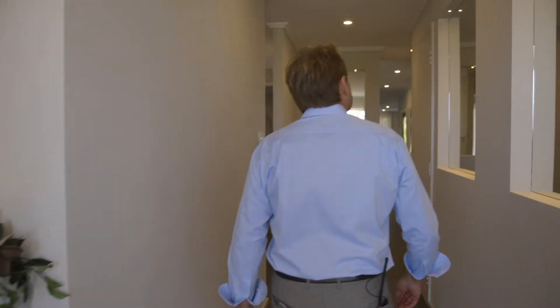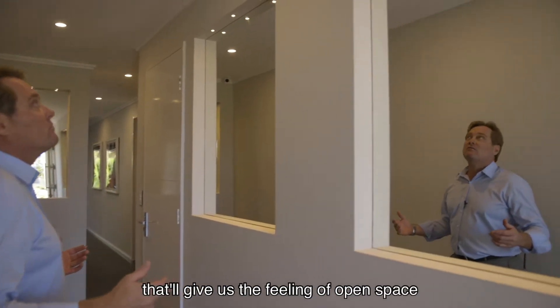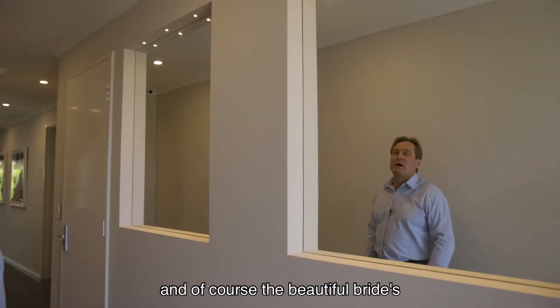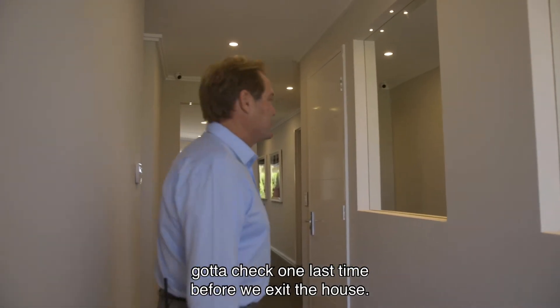Entry — mirrors. What that will do is give us the feeling of open space, and of course the beautiful bride's got to check one last time before we exit the house.